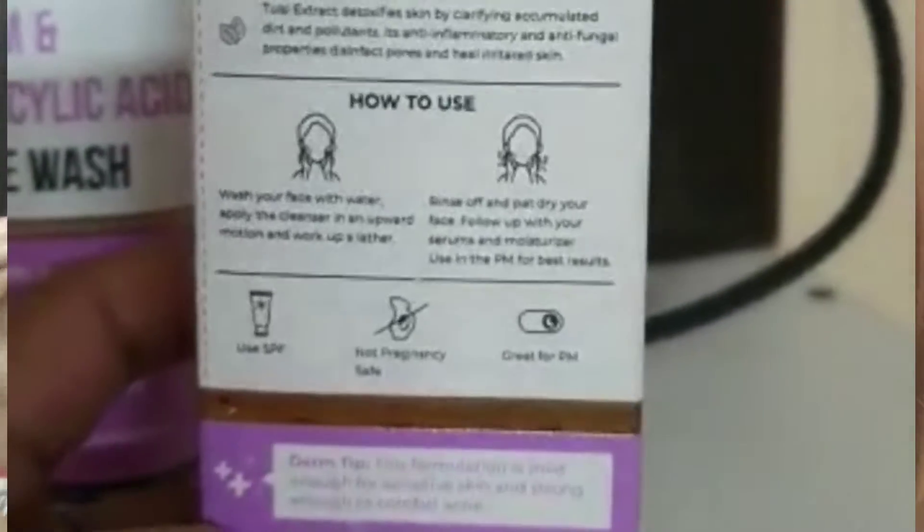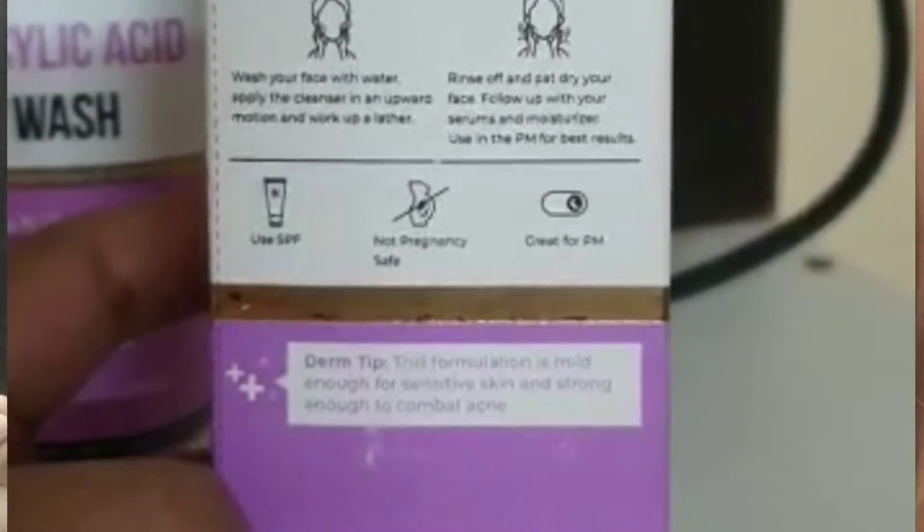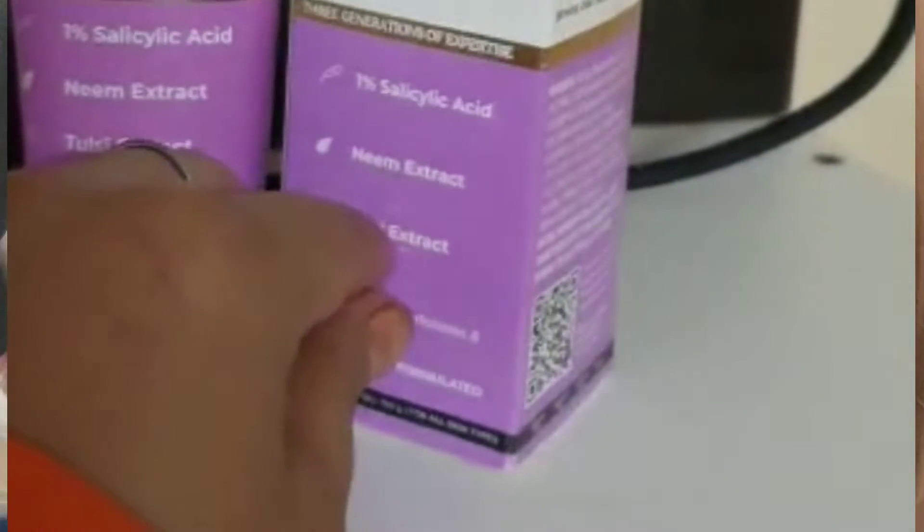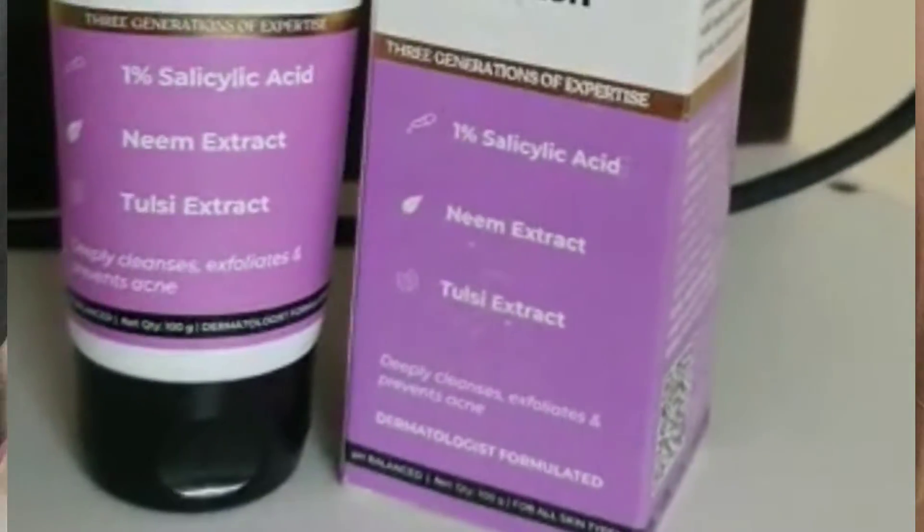You can use it twice a day — morning and night. With daily use, your skin will feel healthy and glowing. Dr. Seth's neem and salicylic acid formula has mild exfoliating and anti-acne properties, preventing breakouts.